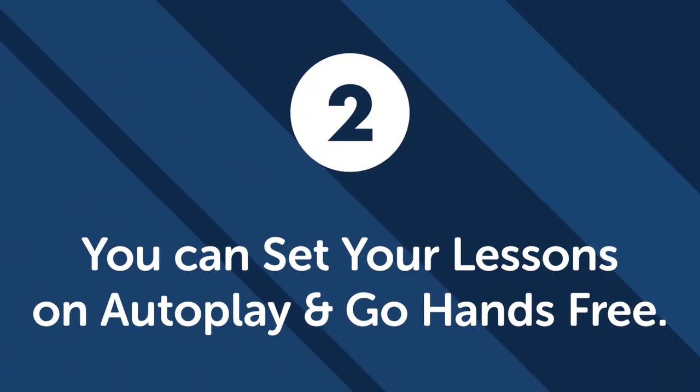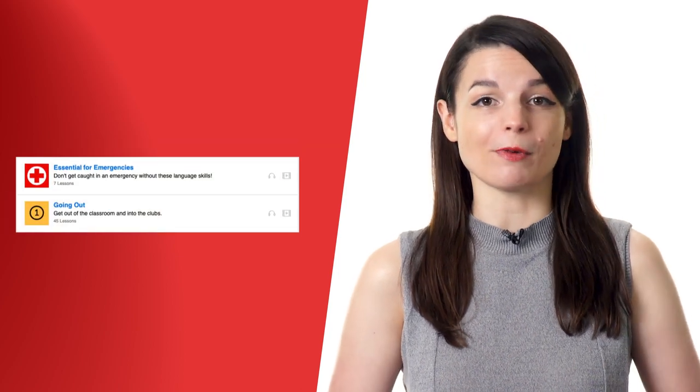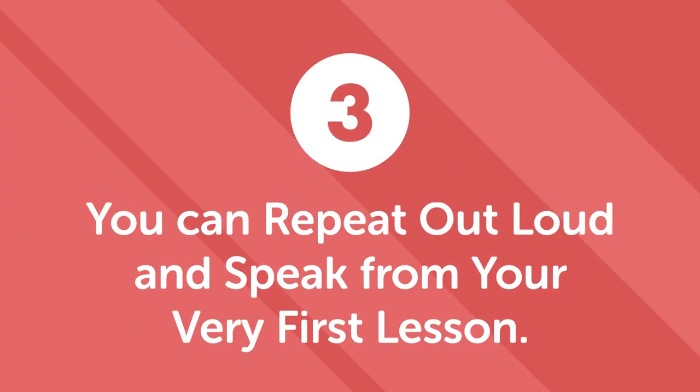Second, you can set your lessons on autoplay and go hands-free. Our autoplay feature lets you keep your hands on the wheel without even reaching for your device. Just set your lessons to autoplay one by one with our Innovative Language 101 app and never have to interrupt your focus on driving to switch to a new lesson. Third, you can repeat out loud and speak from your very first lesson. You want to speak a new language too, right? You'll start learning conversations minutes into your lessons.